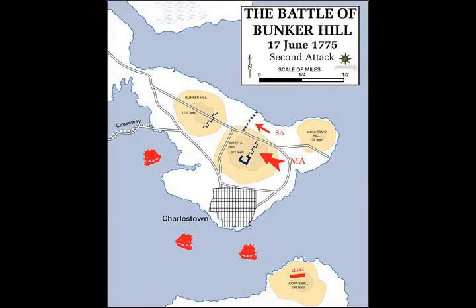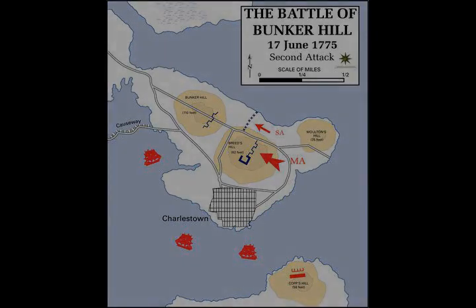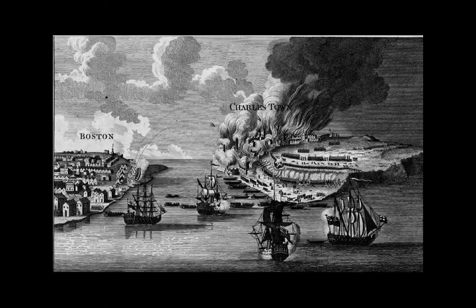Notable British participants in the battle were Lieutenant Colonel Samuel Birch, Major John Small, Lord Rawdon, General William Howe, Major John Pitcairn, and General Henry Clinton.